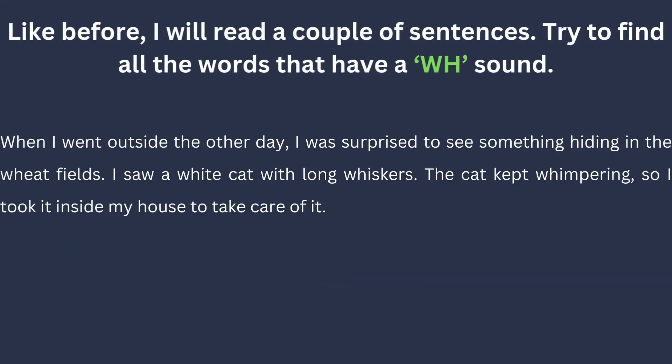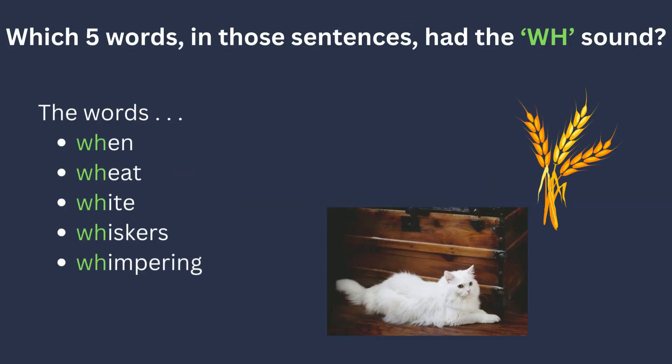Like before, I will read a couple of sentences. Try to find all the words that have a WH sound. When I went outside the other day, I was surprised to see something hiding in the wheat fields. I saw a white cat with long whiskers. The cat kept whimpering, so I took it inside my house to take care of it. Which five words in those sentences had the WH sound? The words when, wheat, white, whiskers, and whimpering.